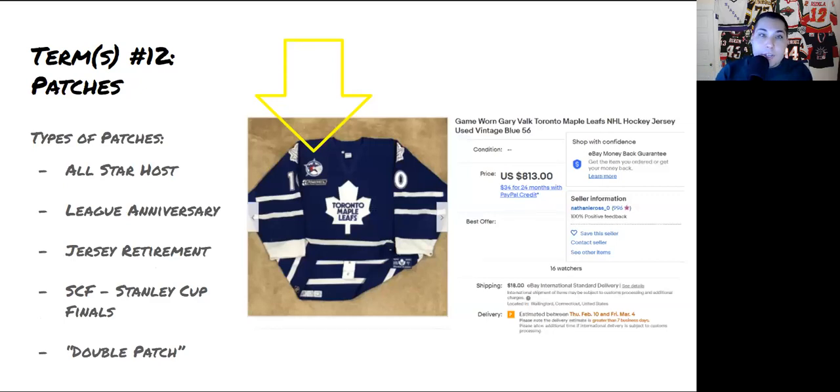Term number twelve is patches. These often make jerseys more valuable because they tell more of a story. Examples include league anniversaries like the 75th anniversary, jersey retirements, or Stanley Cup Finals patches. Double patches can be even more valuable — like a Gary Valk jersey with both the 2000 All-Star Game patch, since it was held in Toronto, and the NHL 2000 patch. Really love that jersey.